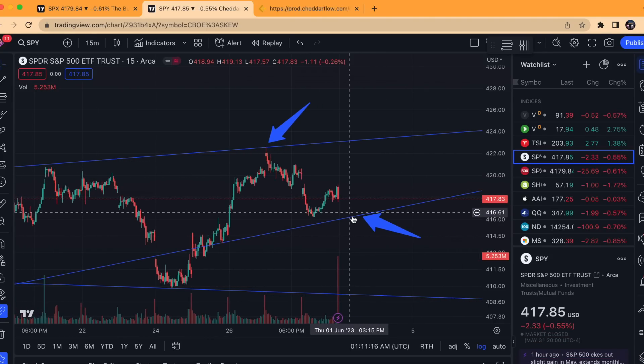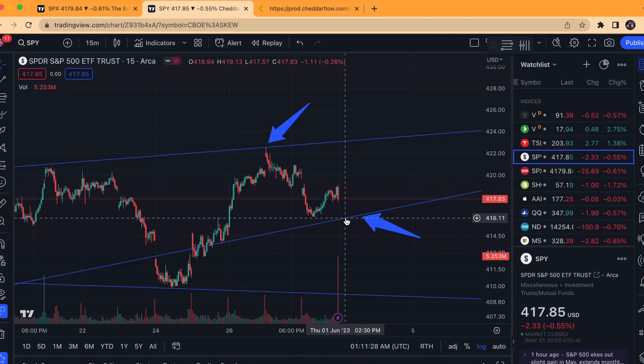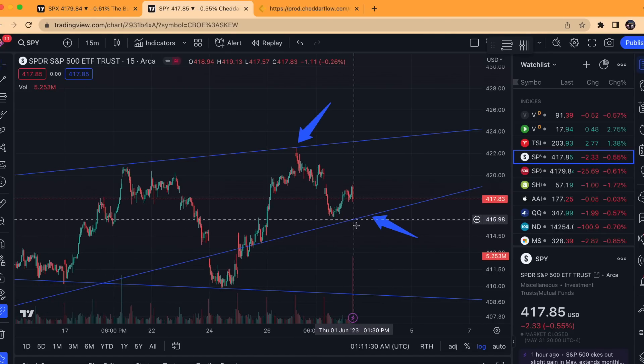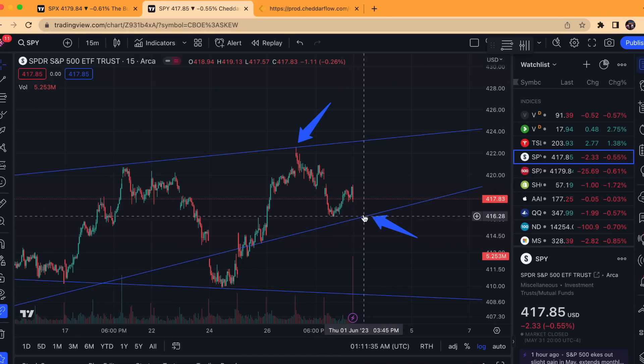So it's very likely we do retest this lower end around the 416-ish level going into the end of the week, just because it did touch the top and had a hard rejection and will likely retest this again. The question is: will it break below or find support and then go back up to the top? We will have to see based on price action once it falls back to here.